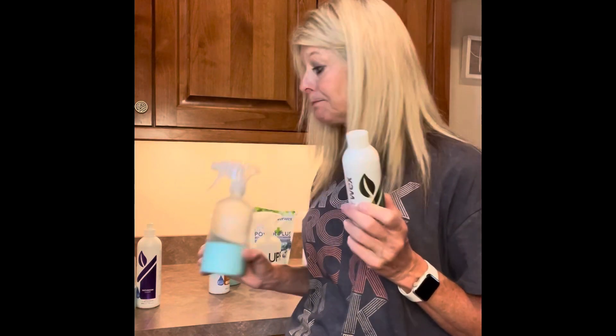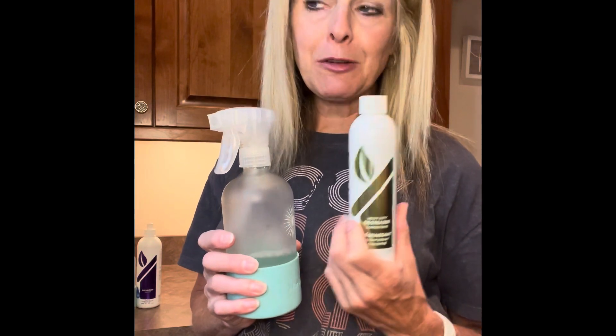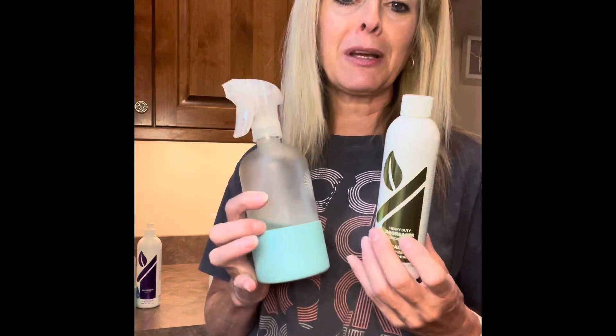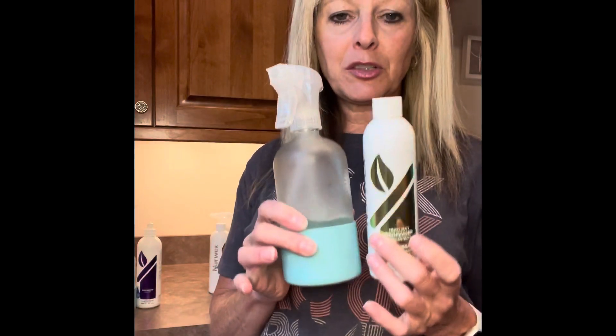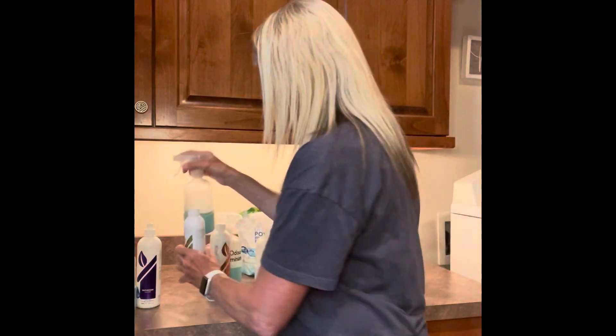The heavy-duty degreaser is super concentrated — it's crazy to think you'd get five bottles out of it, but it lasts a long time. I love it in my kitchen: the grill, stove top, vent, greasy pots and pans, and cooking sheets. I also love it in my laundry — we farm, ranch, and have a machining shop, so our clothes get greasy. You can put a teaspoon in your washing machine to cut grease, but what works really well is to pre-treat greasy clothes with a spray, let it sit, and then wash. Clothes I would have thrown away are now great because of the degreaser.